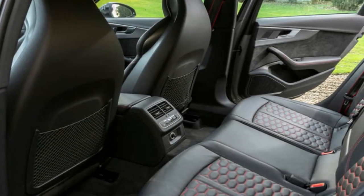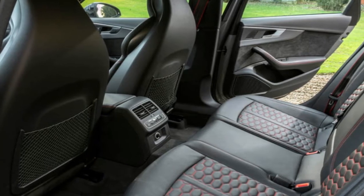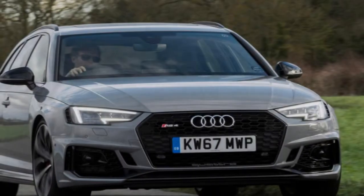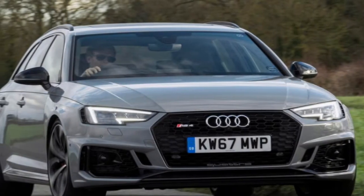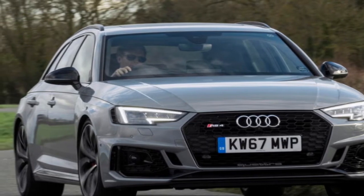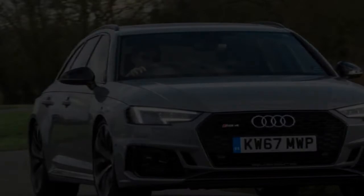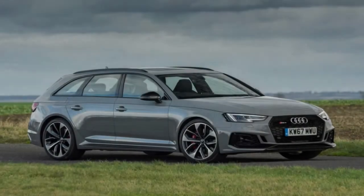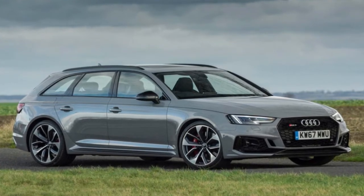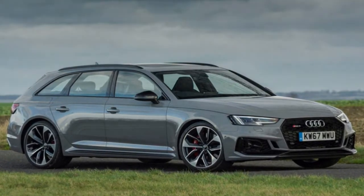Much of the new stuff is from a template set down by the latest RS5. As such, gone is the charitable 4.2-litre naturally aspirated V8 of the old model, replaced by a twin-turbo 2.9-litre V6 TFSI. It marks a return to the twin-turbo V6, in fact, though this 2018-spec engine is slightly larger than that of the original B5 RS4 of 2000.